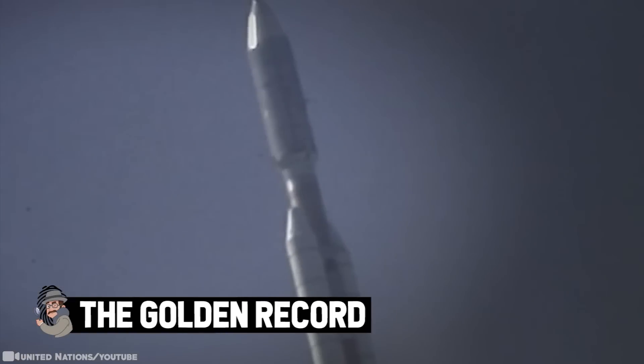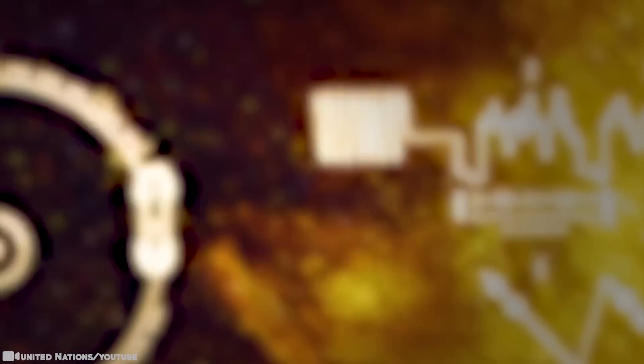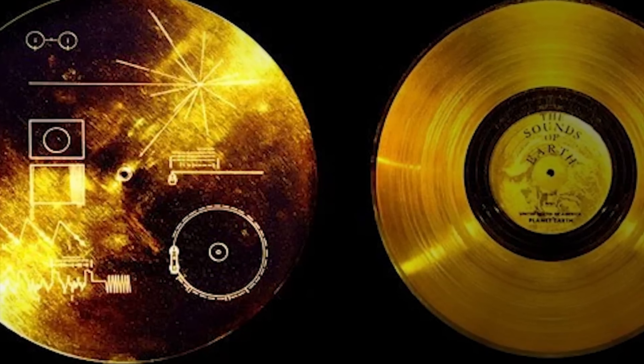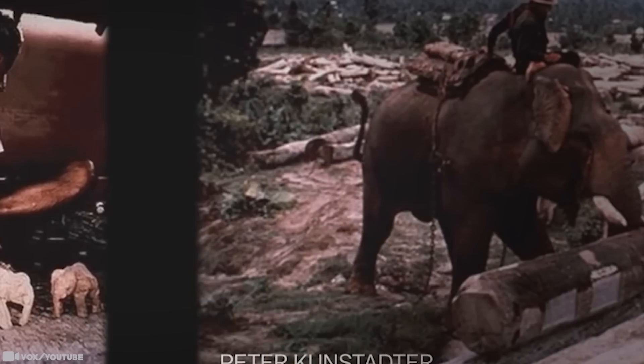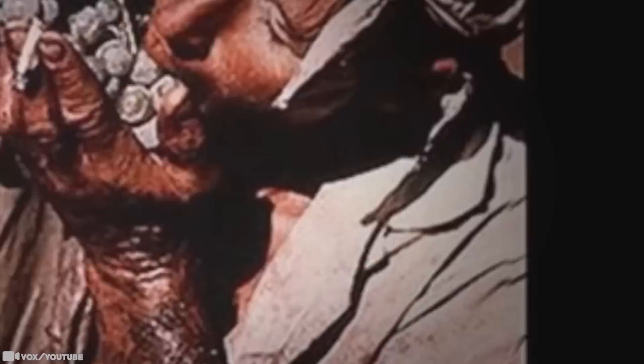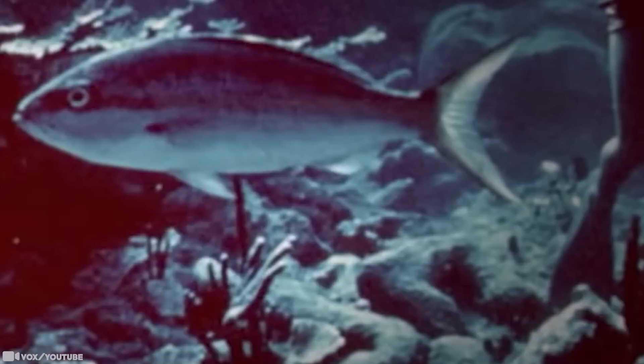The Golden Record. If there's intelligent life in the universe that isn't yet aware of us, how would we introduce ourselves? NASA gave this serious thought and came up with a genius answer: the Voyager Golden Record — essentially a time capsule containing some of humanity's greatest artistic achievements. Like a playlist sent to a new partner, it's loaded with songs that define us, from Chuck Berry's 'Johnny B. Goode' to Mozart's 'Magic Flute.' It also contains greetings in more than 50 languages and images documenting daily life.